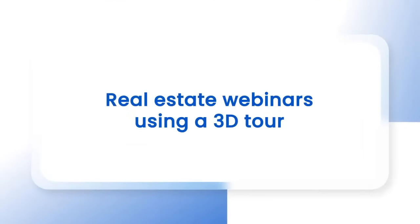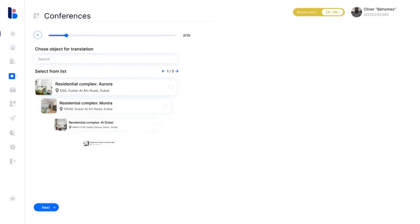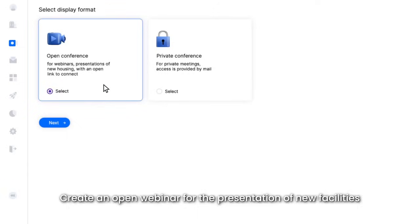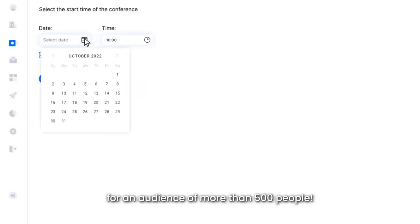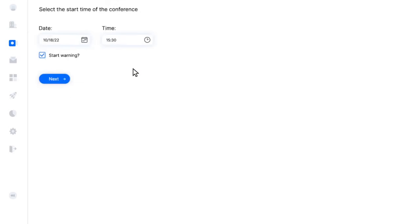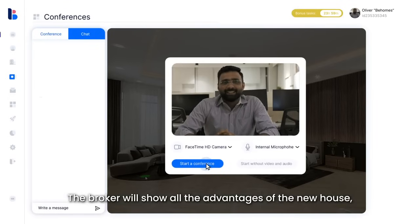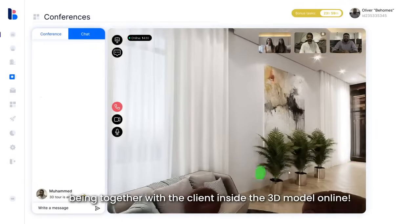Real estate webinars using a 3D tour — create an open webinar for the presentation of new facilities for an audience of more than 500 people. The broker will show all the advantages of the new house, being together with the client inside the 3D model online.